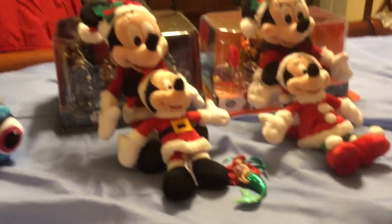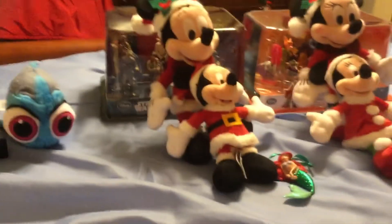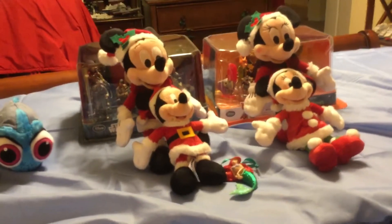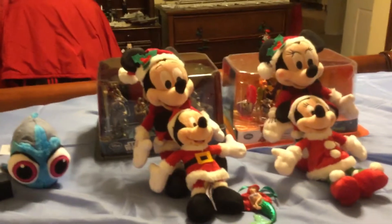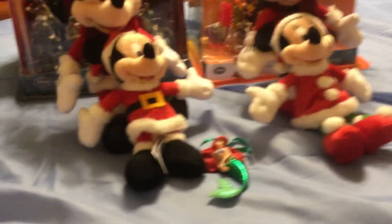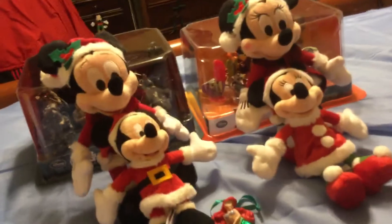Hey everybody, Pinchio Waite here. It's been about two days since I got back from Disney World and I'm now ready to show you my Disney World haul. I bought items at three locations: one of them would be the gift shop at our All-Star Sports Resort, where we stayed.